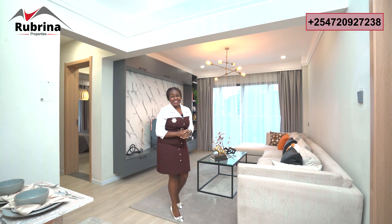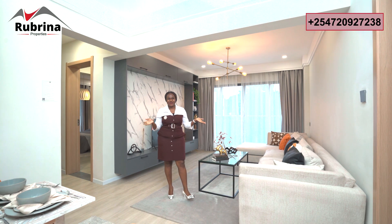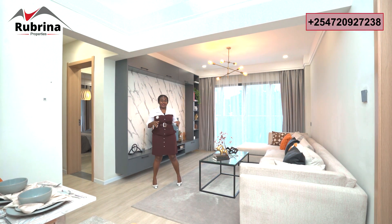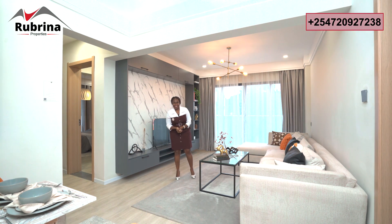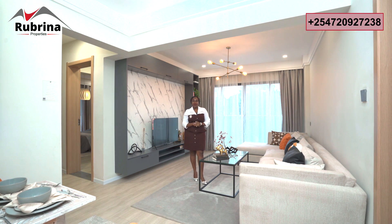Hello there! As you can see, I'm so excited — right from Lavington, Nairobi, Kenya. Today is very cold; these are the seasons when we say the weather is weathering. You might think we are in winter, but of course this doesn't prevent me from showcasing houses, because I want you to be a homeowner.